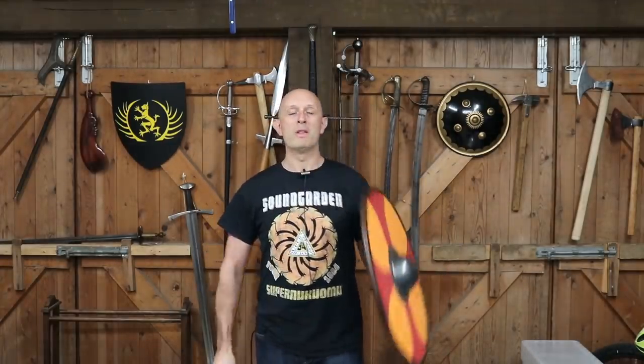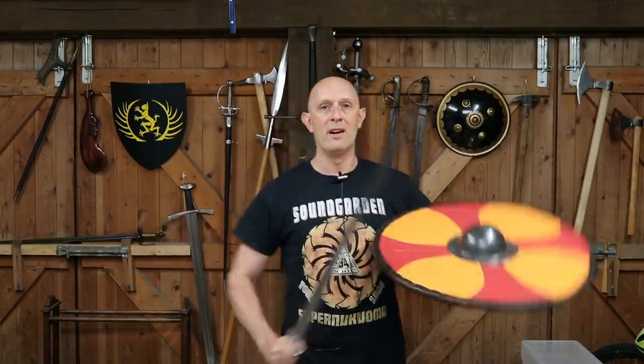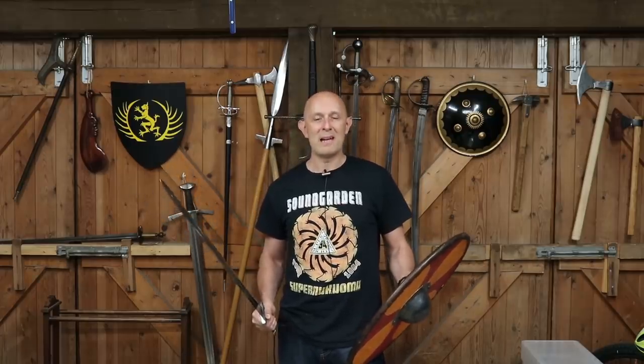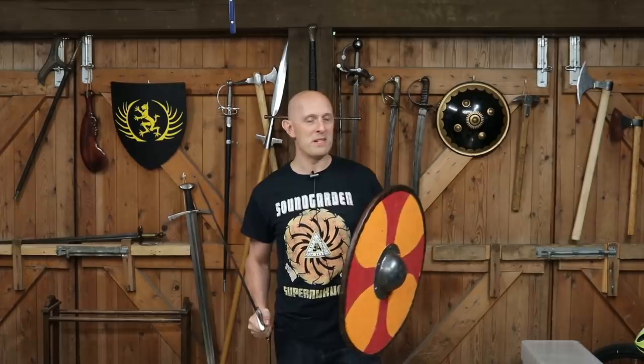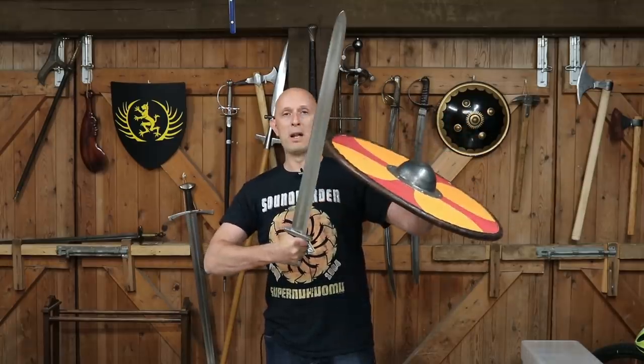The statement that was made was that you should never ever block with the edge of the shield. So if a blow is incoming — if someone swings a blow at you — you should never ever stick the edge in any direction into the incoming blow; you should always receive it on the flat. Dealing with absolutes is a dangerous business, especially when we're talking about fighting in the early medieval period that we have so little source material for. Saying that you should never ever take a blow on the edge is, I would say, a foolhardy statement.